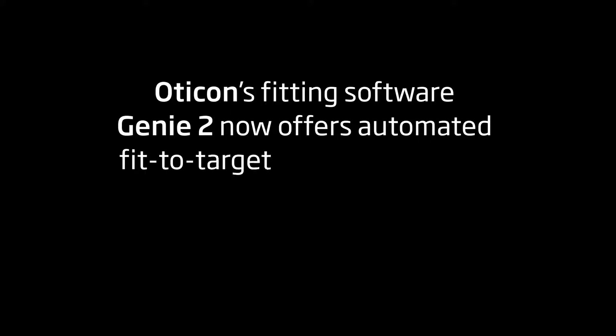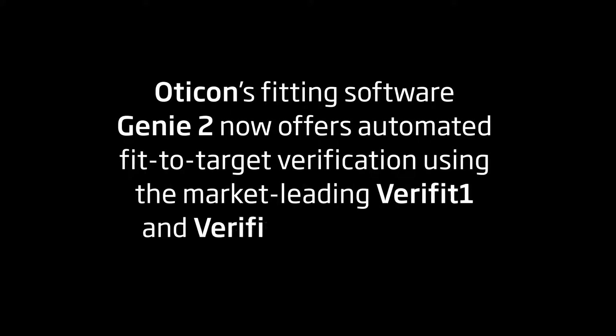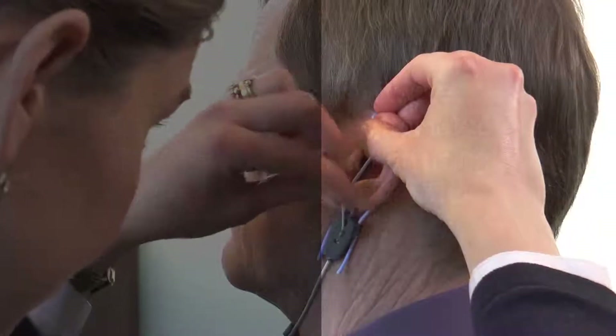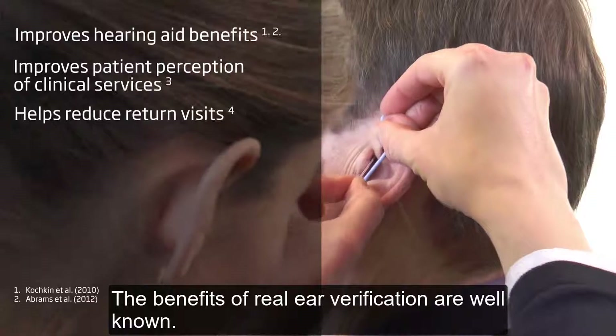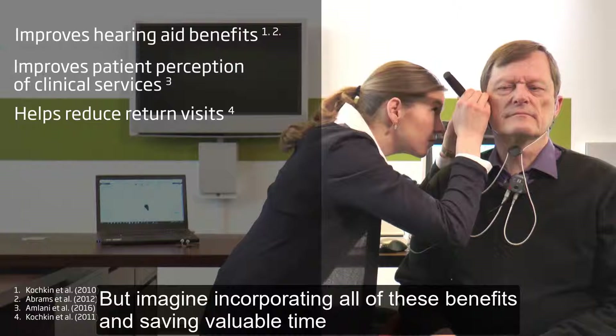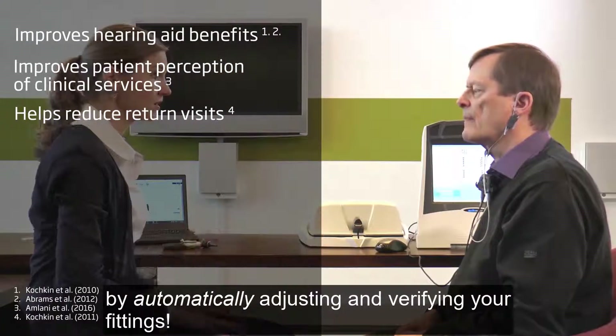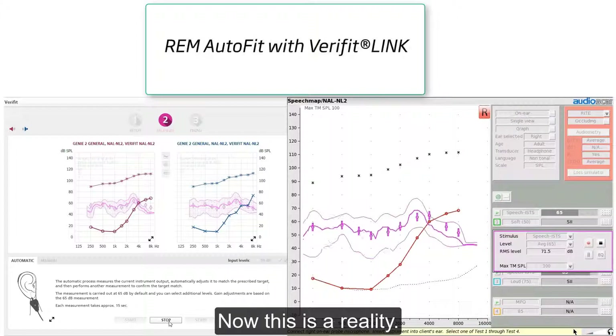Oticon's fitting software Genie2 now offers automated fit-to-target verification using the market-leading Verifit 1 and Verifit 2 by Audioscan. The benefits of real ear verification are well known. But imagine incorporating all of these benefits and saving valuable time by automatically adjusting and verifying your fittings. Now, this is a reality.